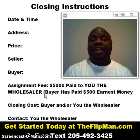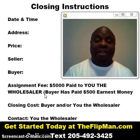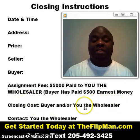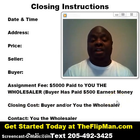Closing costs — in most cases you want to try to get your buyer to pay it all, but sometimes they won't do that. They'll want you to split it or pay a portion of it. That's why I put here 'buyer and/or you, the wholesaler.' It's important that it's included who's going to pay the closing and how much of it they're going to pay.